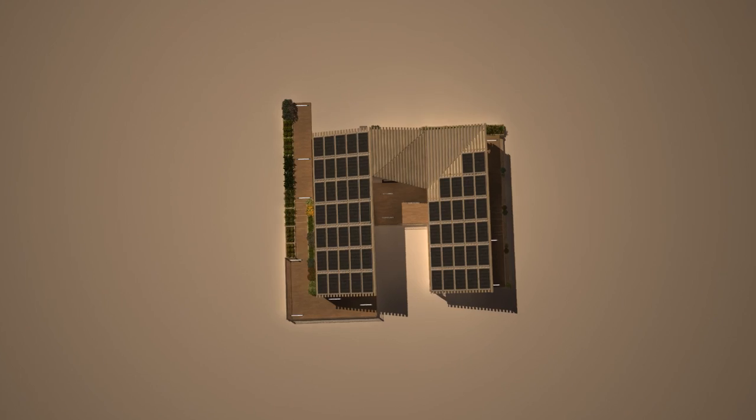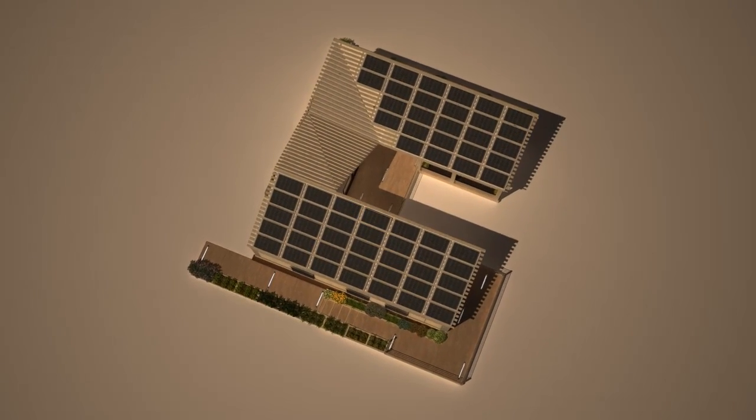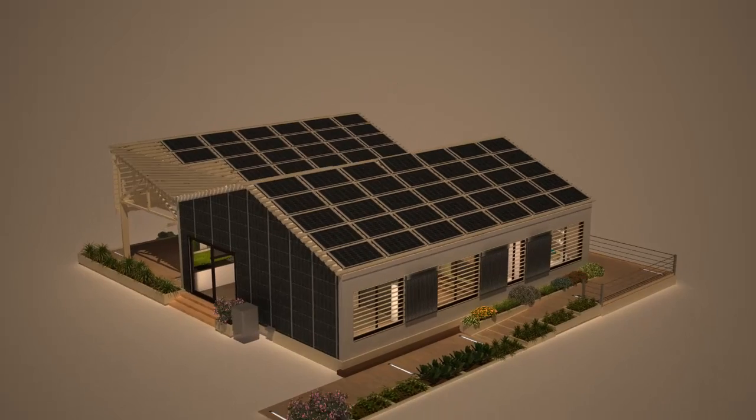The Nexus House from Team NJHA is a prototype solution for sustainable housing in China. The students of NJHA believe that true sustainability requires integrating local culture, cutting-edge technology, and passive strategies.